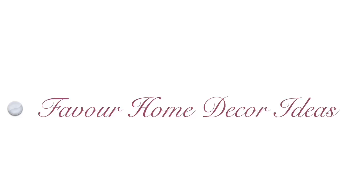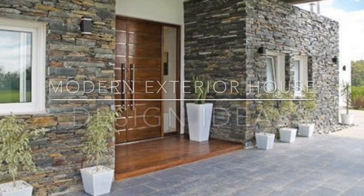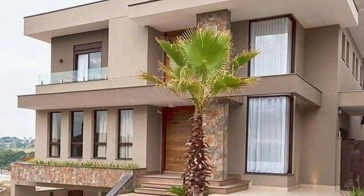Hi my lovely friends, welcome back to my YouTube channel, this is Special Home Decor channel. If you are new in this channel, please don't forget to like, share, and subscribe for more updates. And for my ultimate subscribers, thank you guys so much. I'm back again with another beautiful ideas — in today's video we're showcasing ideas on modern exterior house designs.